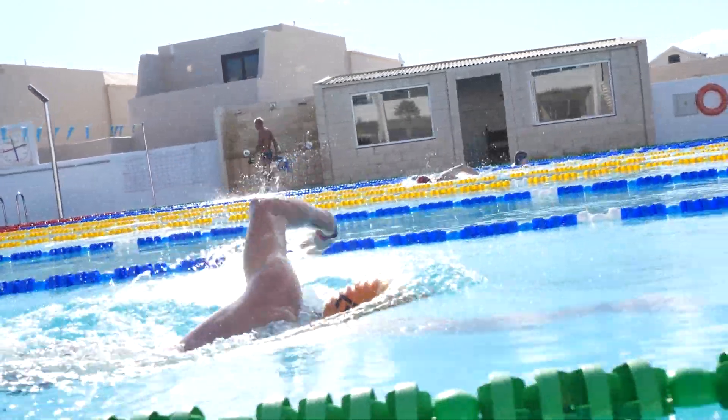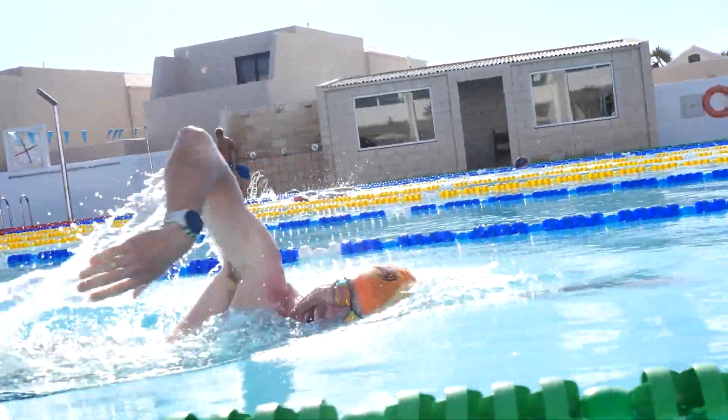The common mistake is that people hold their head too high because it feels safe — they want to see where they're going down the pool. But due to the weight of our head, holding it too high can cause our hips and our feet to sink. You may be totally unaware of this, but you've probably noticed the drag effect from your hips and feet being lower in the water, almost going along in a plow effect through the water.